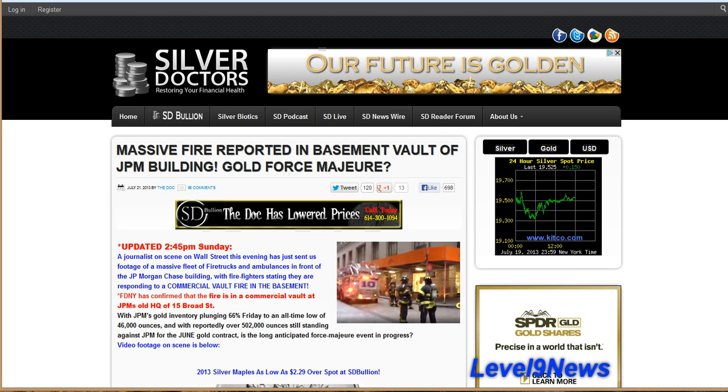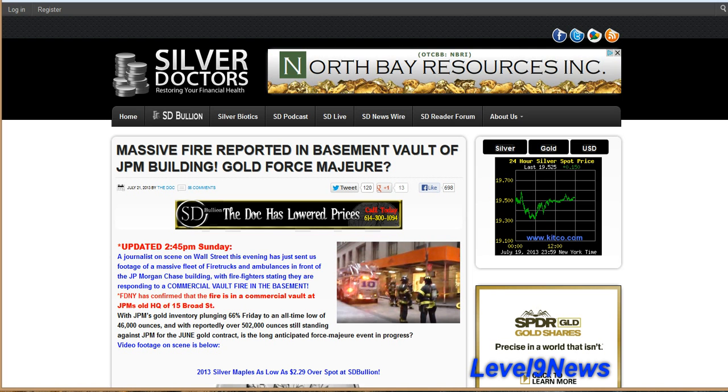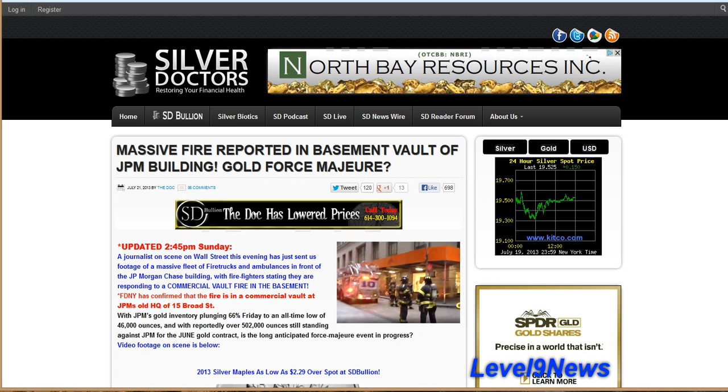If you recall, on Friday JP Morgan came out and announced that their gold reserves were down by 66%. This is customers' gold being withdrawn from their vault, which leaves them with — I think the figure was — 42,000 ounces of physical gold in their vaults, with outstanding fulfillment orders of over 500,000 ounces.